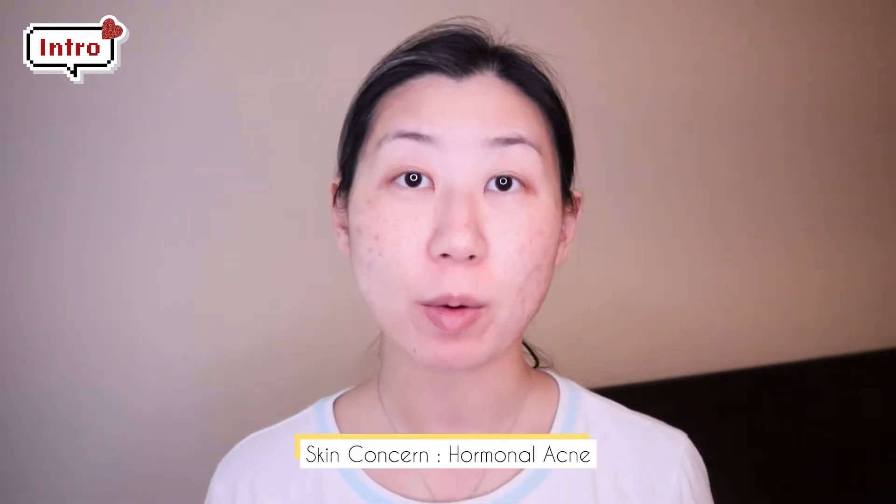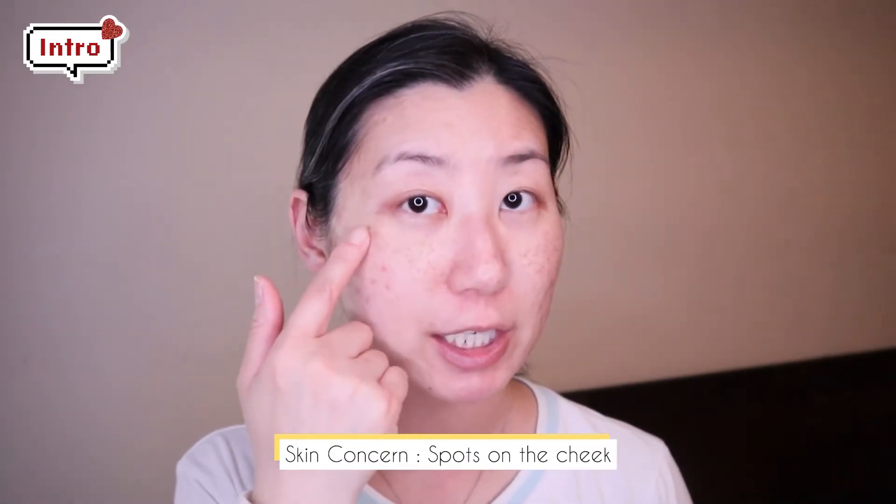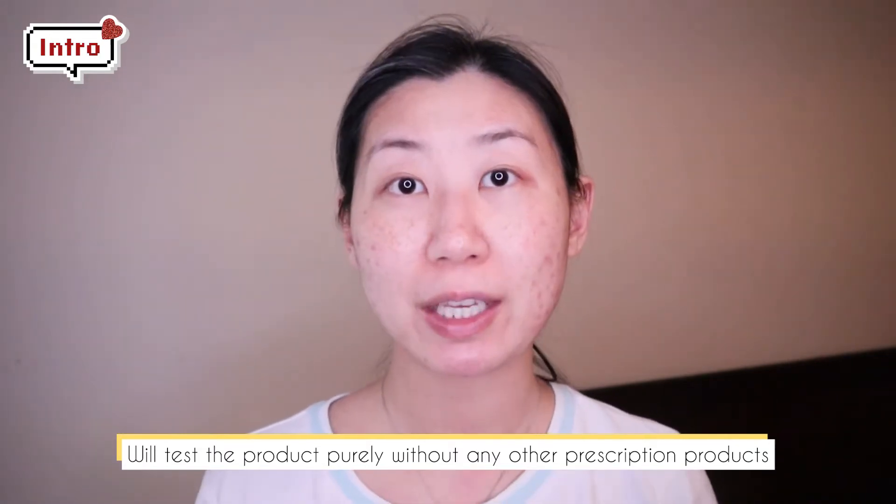I have oily combination and acne-prone skin. I have struggled with hormonal acne for a very long time. Right now I have been using prescription Tretinoin regularly to control my hormonal acne. My acne has been pretty good and under control at this point, but I have a lot of pigmentation left from my acne. My main skincare concern right now is to get rid of all this pigmentation and a little bit of age spots here on my cheeks. For the purpose of testing this product, I will stop using my prescription Tretinoin for 14 days.